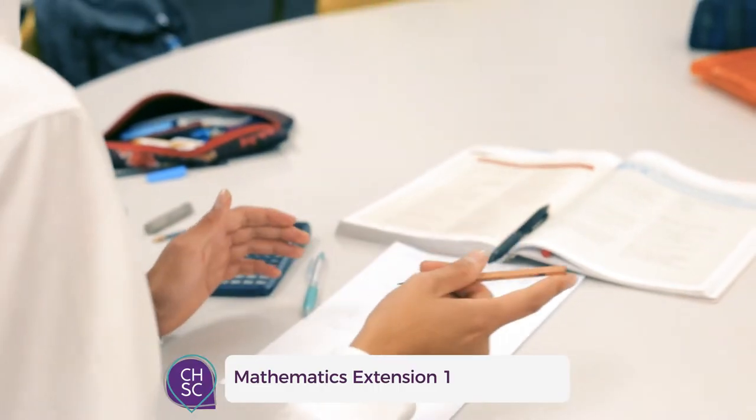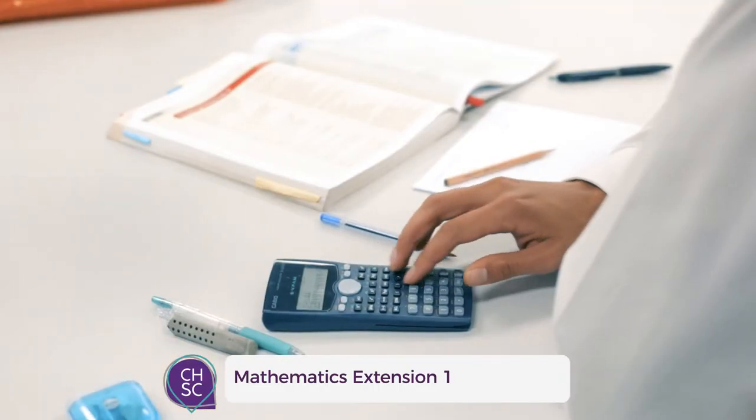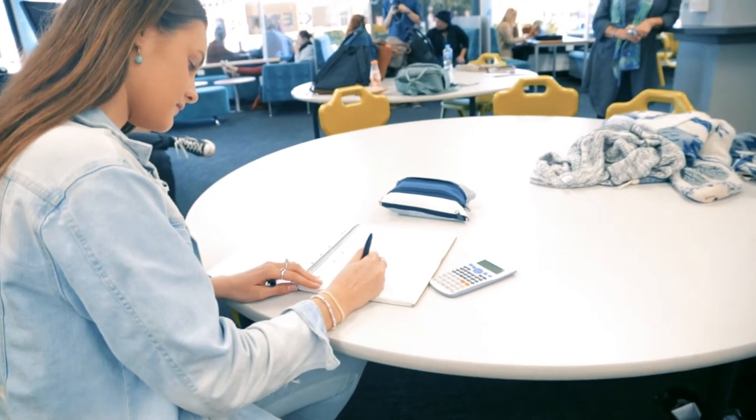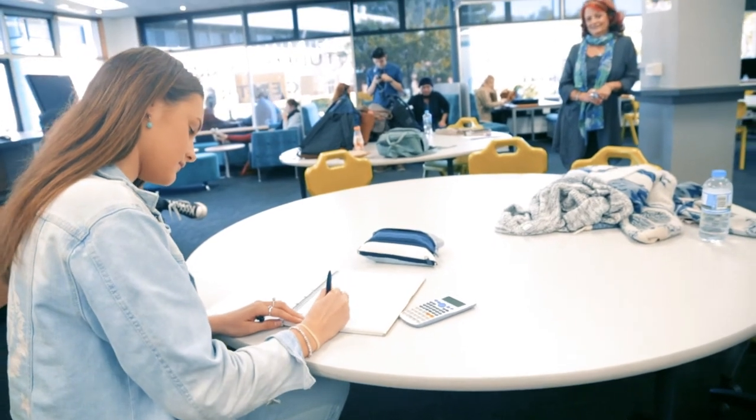Mathematics Extension 1 is a one-unit subject. This course is designed for those students that were very successful in the Advanced course and who may wish to pursue a university course which requires a strong mathematical background.